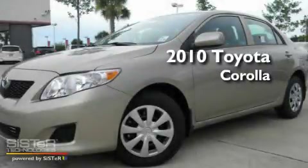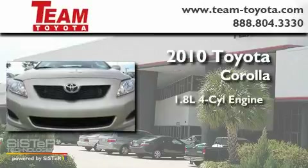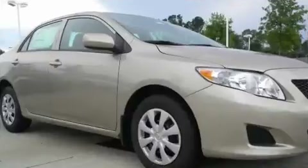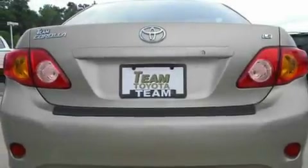This is a brand new 2010 Toyota Corolla. It features a 1.8-liter four-cylinder engine and an automatic transmission. Its top features include a split folding rear seat, a rear window defroster, and a low-tire pressure indicator.